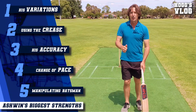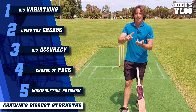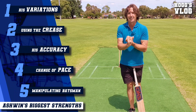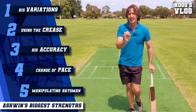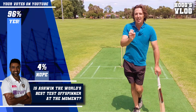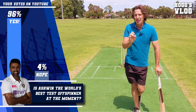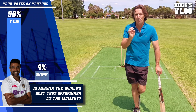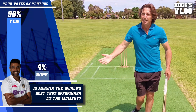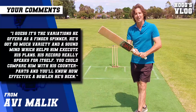He's got all the ingredients: the variations, he uses the crease well, he's got accuracy, a great change of pace, and he manipulates the batsman to create wicket-taking opportunities. He's the best off-spinner in the world — that's why he is the second fastest to 400 wickets in world cricket, behind Muralitharan — and I'm expecting him to take at least another 200 wickets. He's got plenty of cricket left in him. Ashwin, you're an absolute legend, mate, and everyone in India loves you, so keep doing the good work and making a few runs as well.